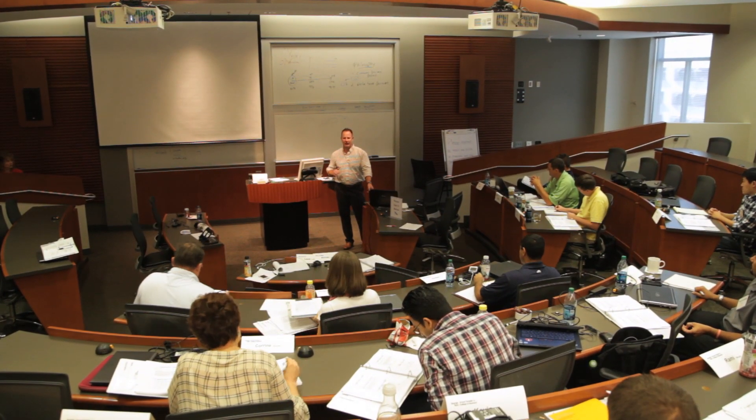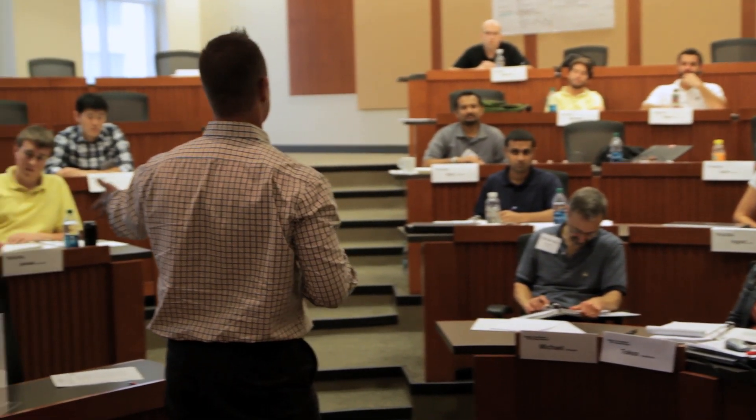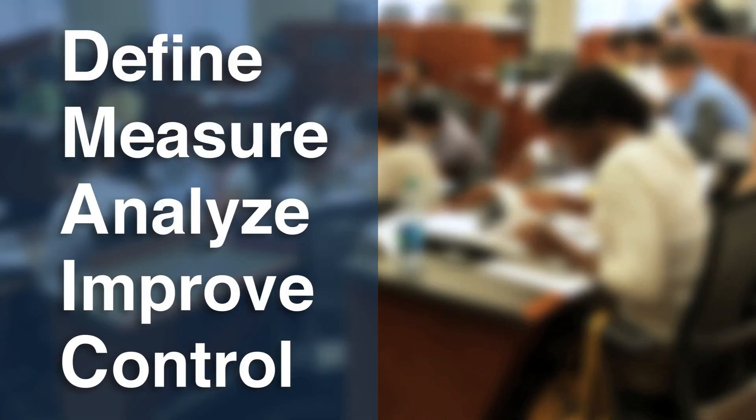Prior to Lean and Six Sigma merging together, people did just Lean and people did just Six Sigma. What Six Sigma focuses on is defect reduction and variation. It tends to be very data-driven — it involves a lot of analytics and statistics — and it is famous for a methodology called DMAIC: Define, Measure, Analyze, Improve, and Control.